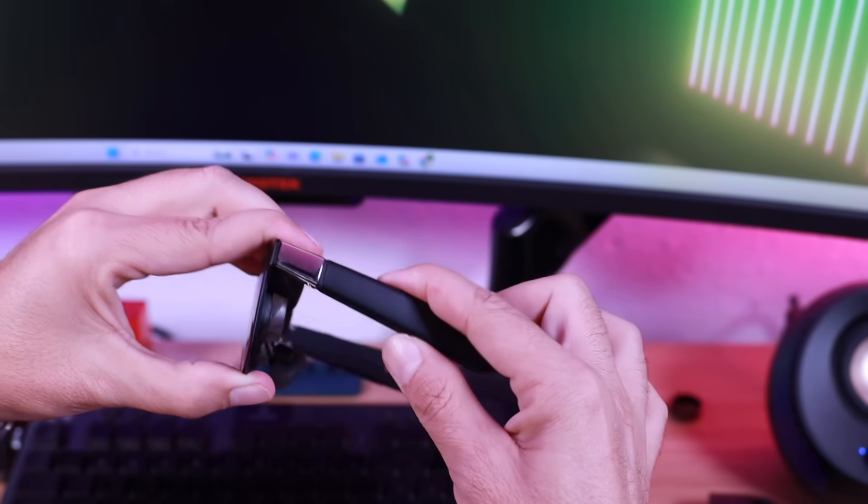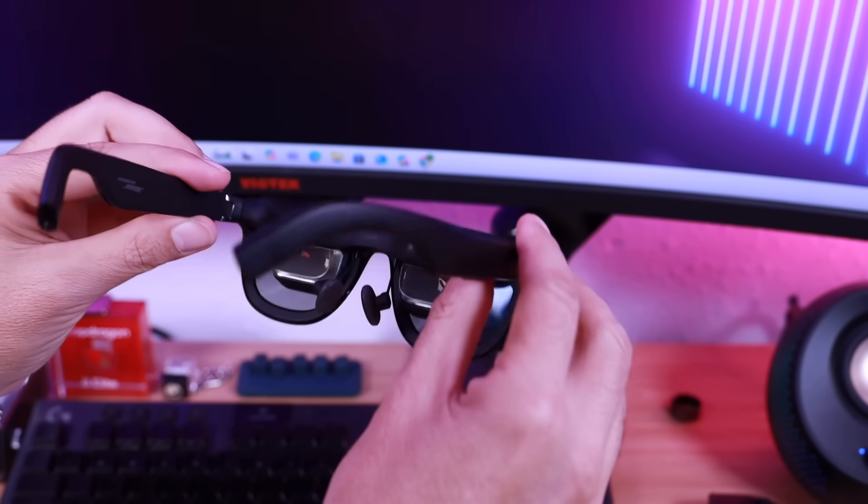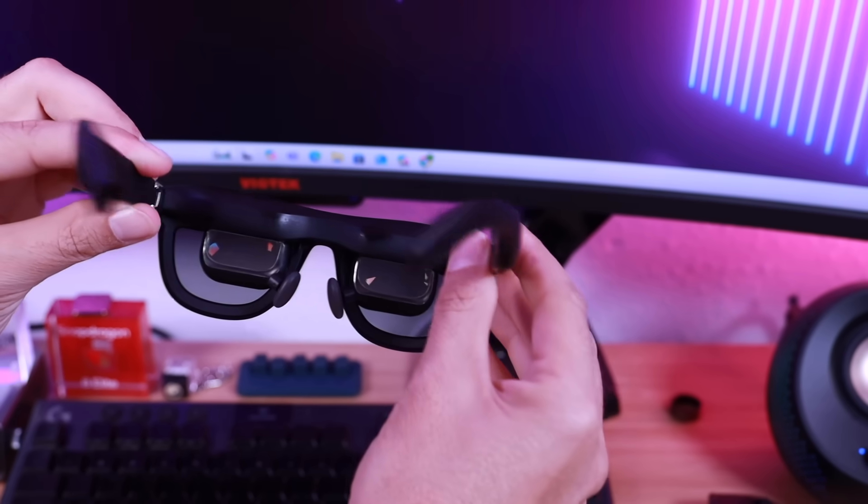These are definitely the most comfortable AR glasses that I've ever used. They actually have two versions — a medium and a large — that fit 95% of faces, and you can really fine tune the adjustment according to your specific face for an even more comfortable fit. These have three-stage adjustable arms, zero pressure nose pads, and a spring hinge which adapts to different face shapes and sizes.